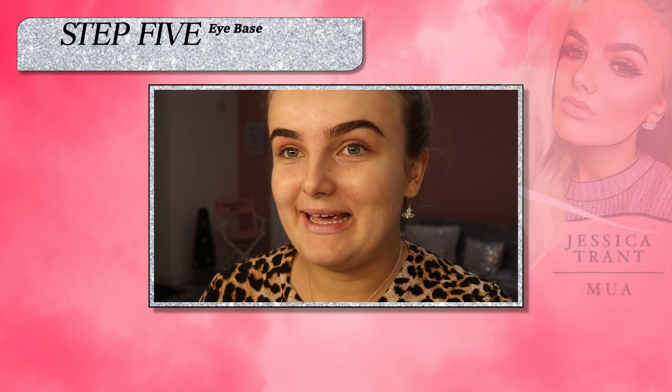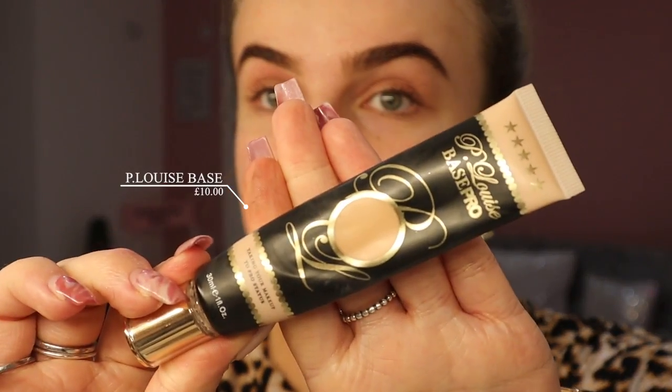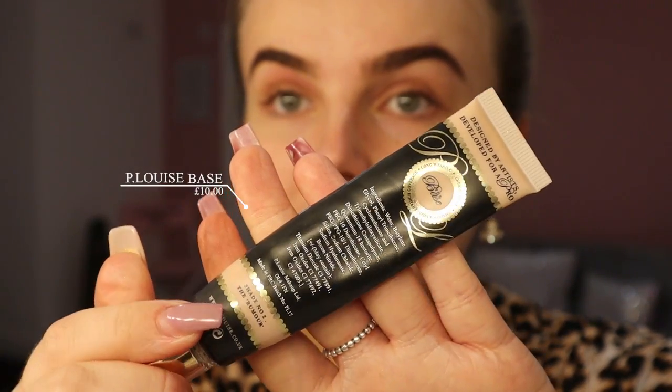Top product of 2019 for eye base is definitely the P. Louise base in the shade Rumour 2. You probably knew I was going to say that — I feel like I use this in every single one of my videos, and on every client that comes in I probably use this as their eye base. Depending on their skin tone and stuff, I couldn't imagine doing my makeup without it, so I think that is one of my top products.